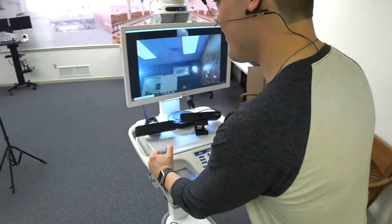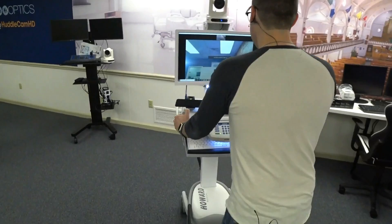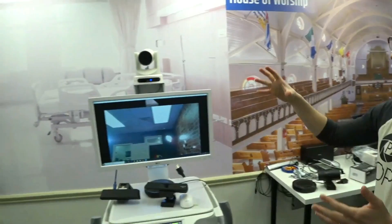Now we're in our more nicely lit streaming area. For those who may not have seen this yet, this is our new streaming area. This is our new broadcasting streaming area over here, our new e-sports streaming area, our house of worship streaming area, and then this is our telemedicine area.